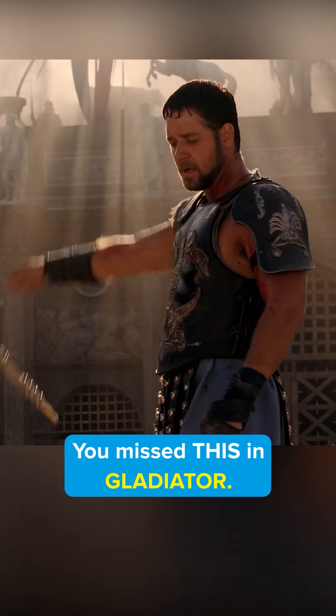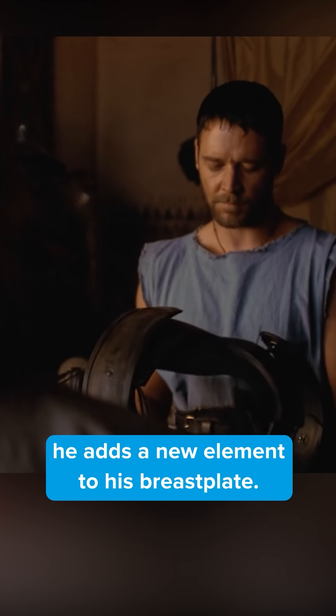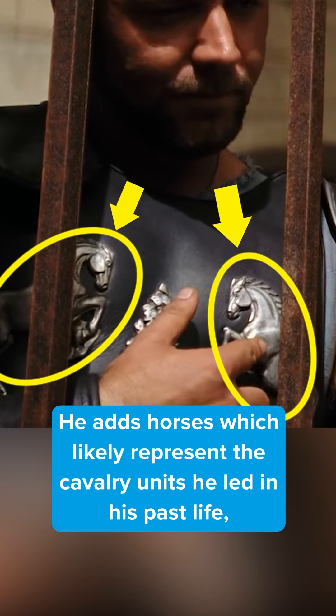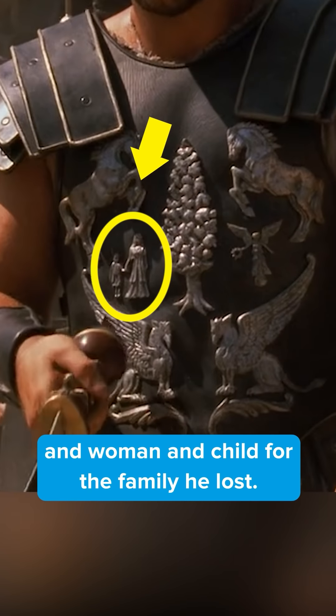You missed this in Gladiator. As Maximus continues winning in the Coliseum, after each fight he adds a new element to his breastplate. He adds horses, which likely represent the cavalry units he led in his past life; a tree for the farm he dreamed of returning home to; and a woman and child for the family he lost.